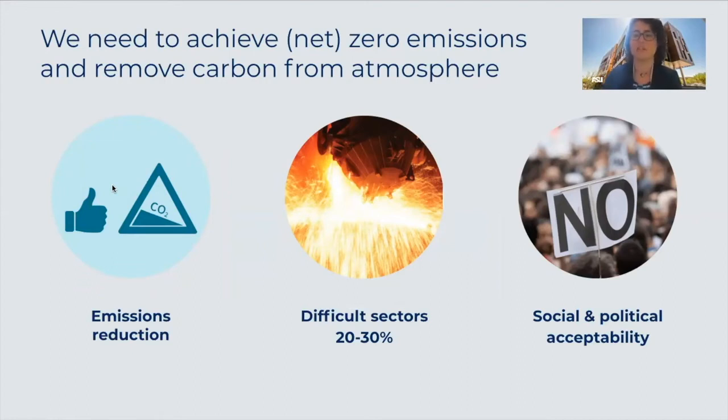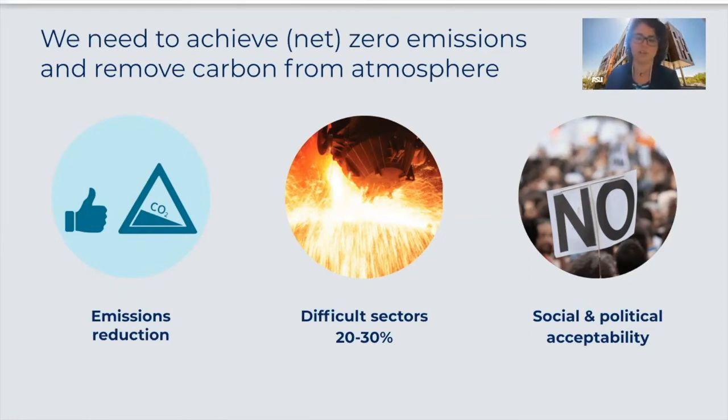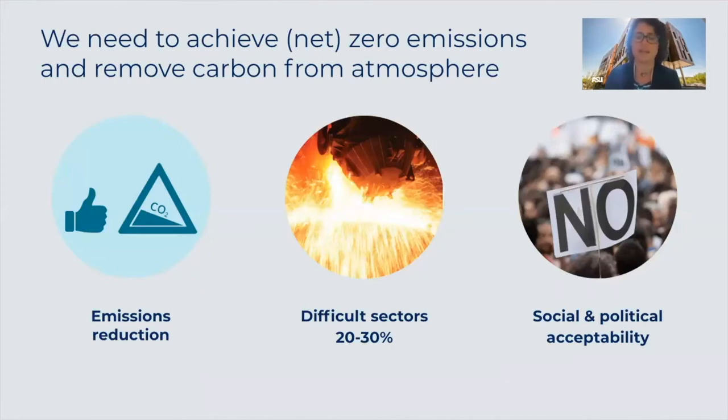For decades, the message has been that we need to reduce emissions, and this is still the priority. The added message today is that reducing emissions is not enough — we will also need to remove CO2. How much we need to remove will depend on how successful we are at reducing emissions. From a technological point of view, 70 to 80 percent of emissions are considered easily reduced compared to the last 20 percent, which are called hard to abate, from sectors such as aviation, shipping, and production of structural materials. However, as Flagstaff, Boulder County, and many others are finding out, even the easy reductions are difficult socially and politically, as it requires transforming our entire way of life. To handle these difficulties and reach net zero, I will now introduce some of the tools on hand for removing emissions.